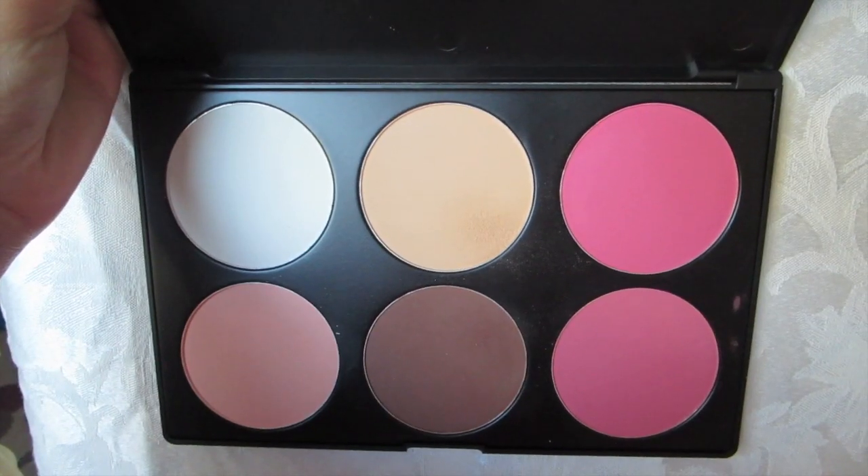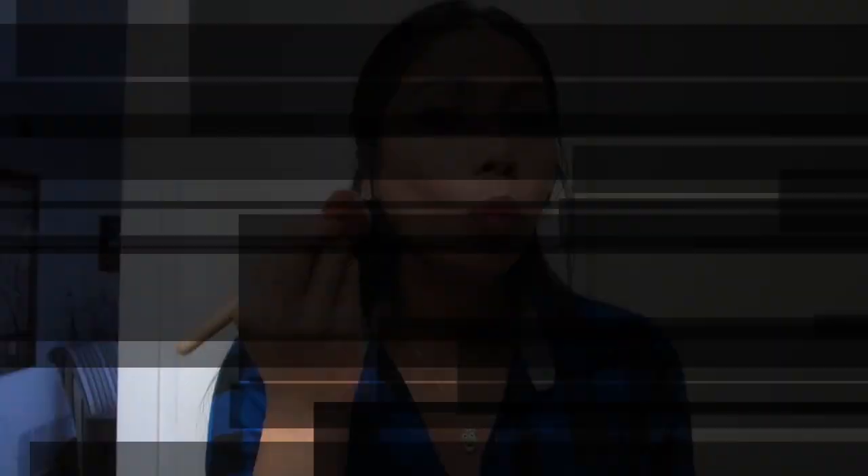Now I'm using this Contour Blush Palette from Coastal Scents. I love the effect it gives my face — it makes it look a little slimmer and it glides on really nice. And also from this palette, I'm going to use the pink blush with my Kabuki brush.